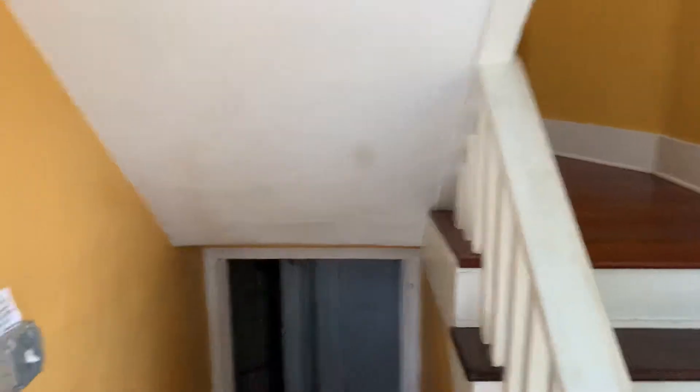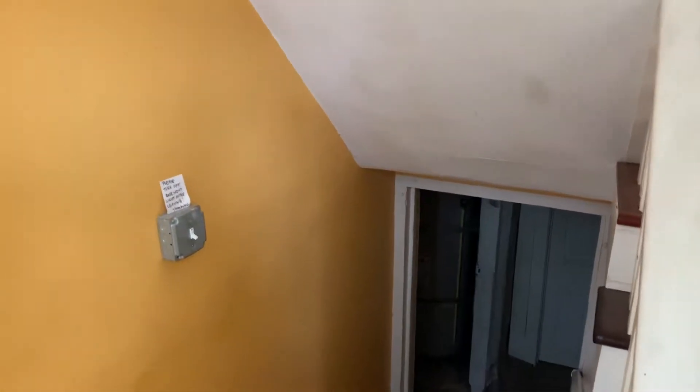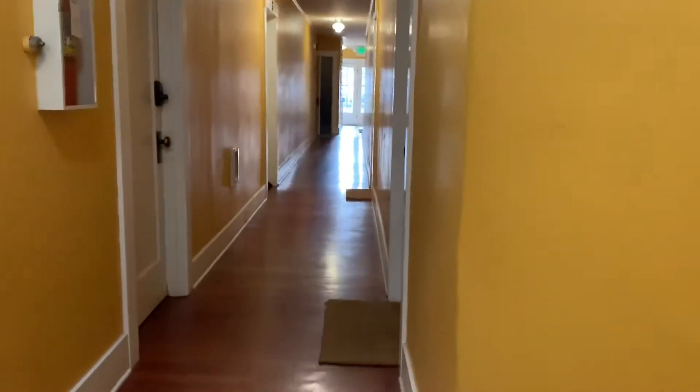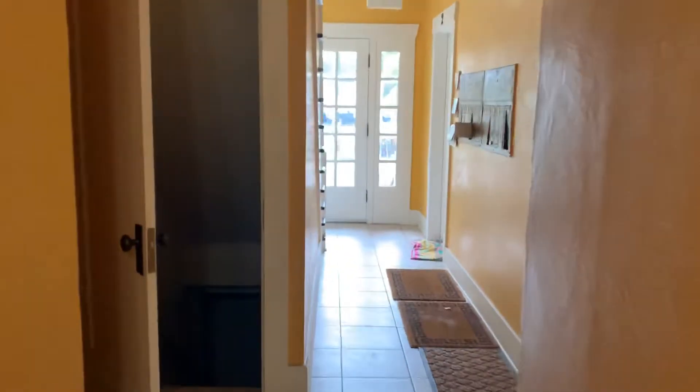And then the basement is located right by the back entrance there — that's where laundry is, and the additional storage as well. It's nice as you have the hardwoods out here too, and then down by the entrance. And then you can also access the basement through this door here right underneath the stairs.